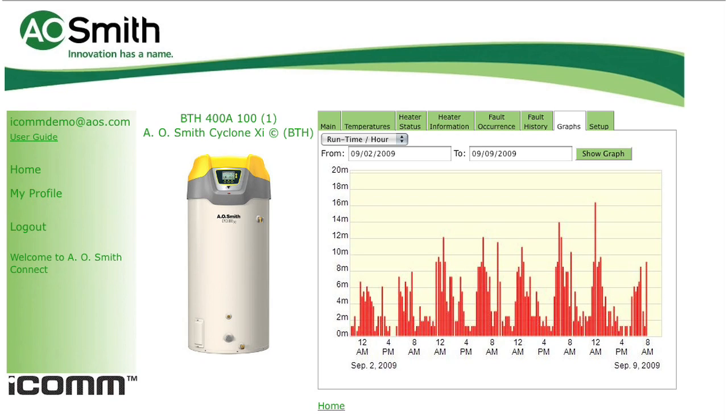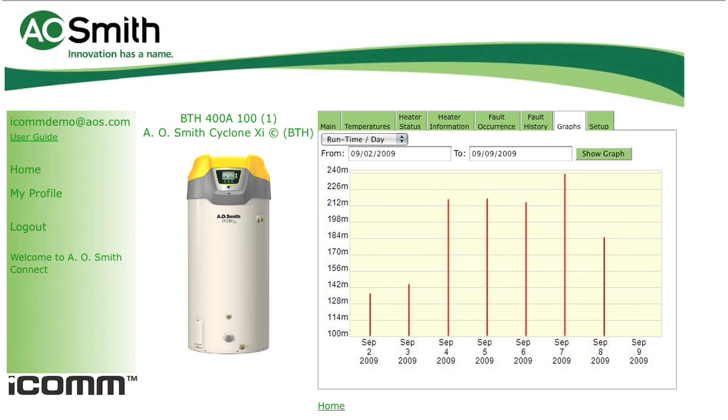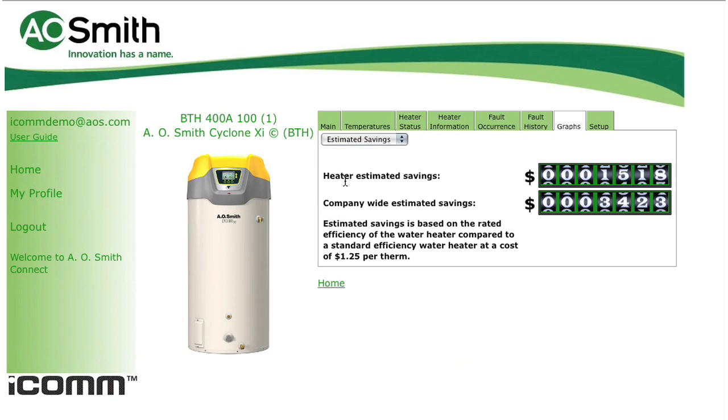In addition to run time per hour, we can show total run time per day. This can prove valuable in understanding if your water heater is sized properly and, in the case of multiple units, it can be a tool to compare usage between different locations. The estimated savings option keeps a running count of the dollars you saved with this high-efficiency model compared to a standard efficiency model. This cost savings calculator not only shows the estimated savings of this individual unit, but it also compiles the total savings of all the units that may exist within your login.